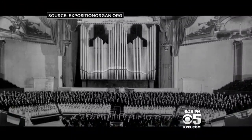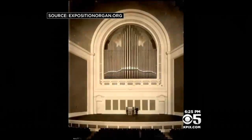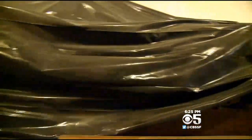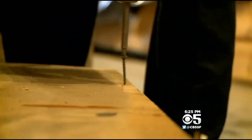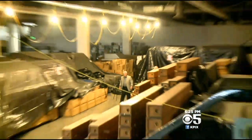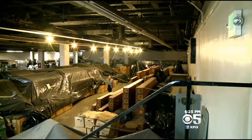This particular organ was built for the Panama Pacific Exhibition in San Francisco 100 years ago. This is it then, this is it now — and this, and this. It's all housed in the dark, dusty, dank basement of Civic Center Plaza, the old Brooks Hall.